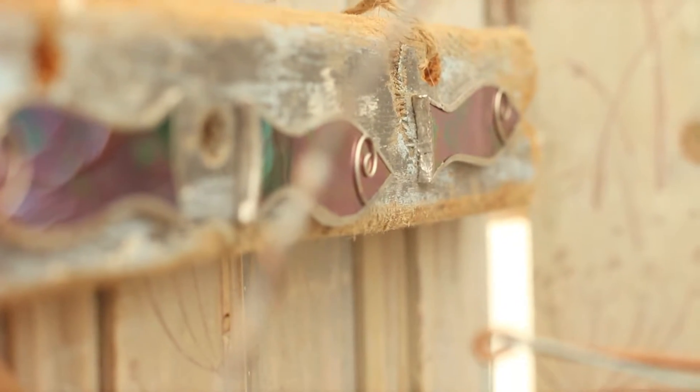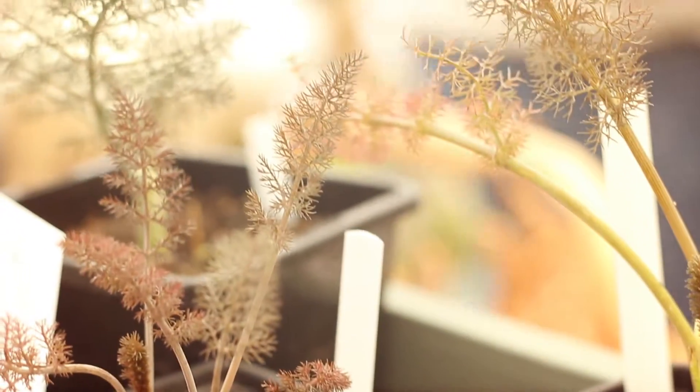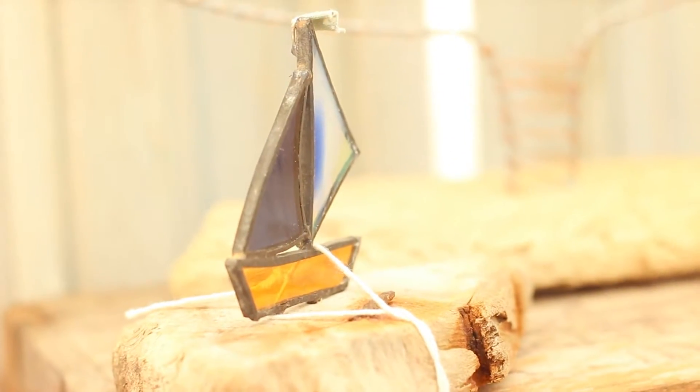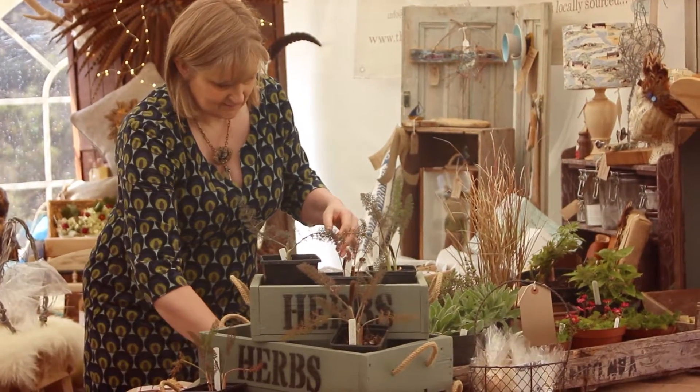Hi, my name's Helen. I run the Upcycle Tone Company and we're based over at Mount Hedgeham. The neat thing about the Upcycle Tone Company is that we only stock locally made items — everything on our stand today, and most things in the shop, are all Devon and Cornwall orientated, by makers and crafters. Miss Ivy events are absolutely fantastic for promoting your business, networking, meeting your customers face to face, and also a really good place to meet other makers and crafters and get inspiration.